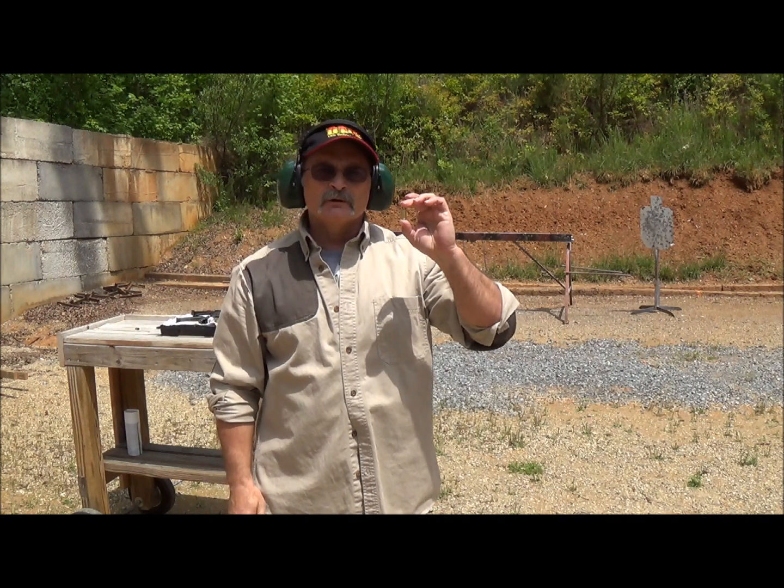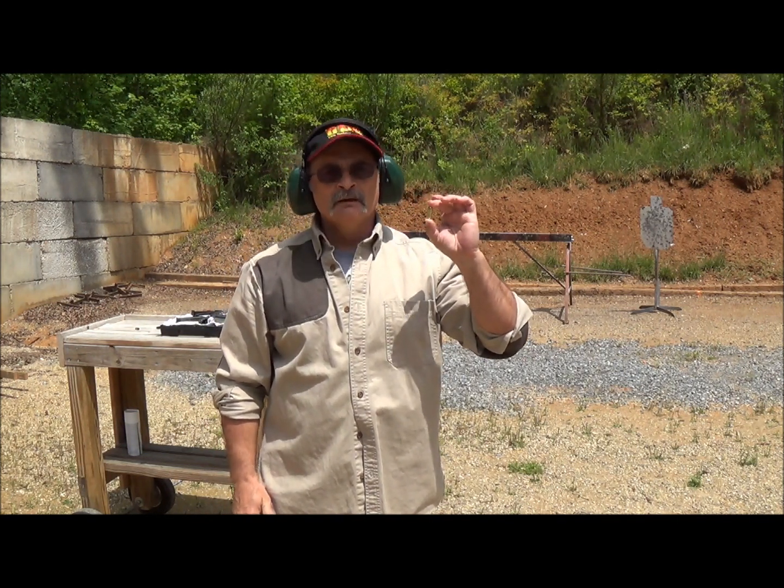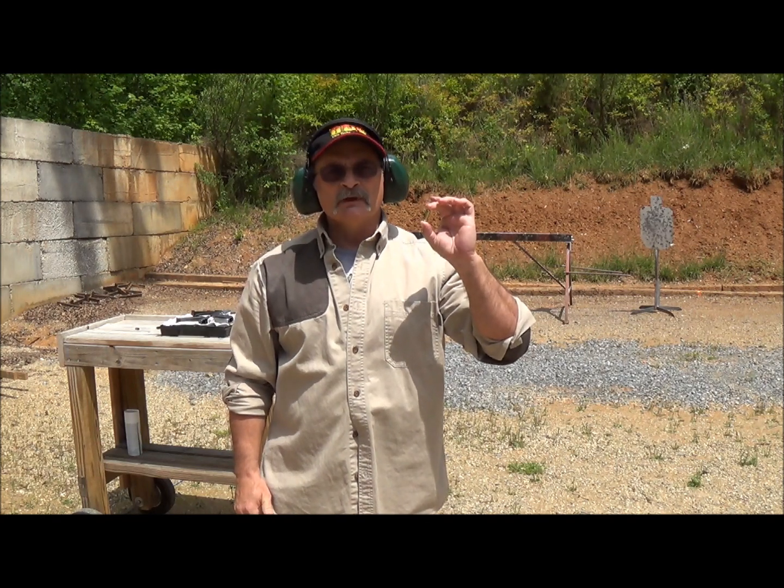Have you ever wondered how bullets work? What happens when you put them in the pistol and they go bang? Well, let's step into the classroom and we'll discuss it.